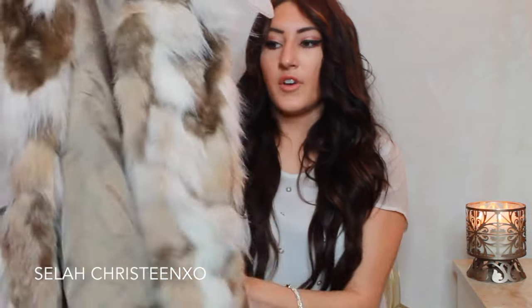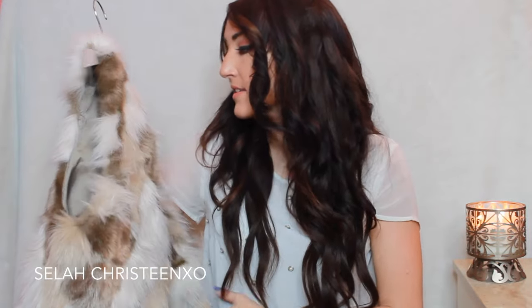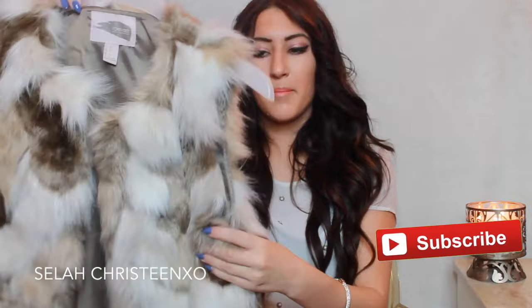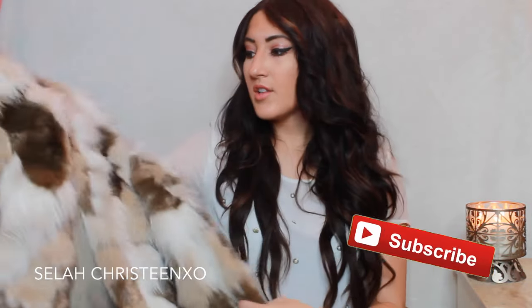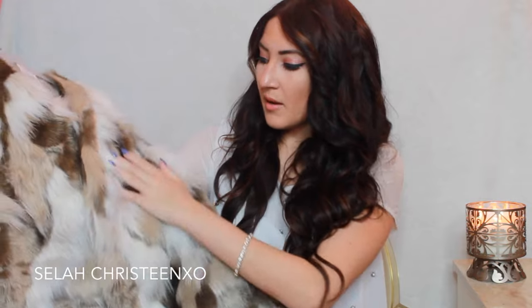I also got a vest — I did forget to mention it earlier. This is just a fur vest, kind of multicolored, and it's from Forever 21. I absolutely love this because it's super inexpensive. This is in a size small because they do run a little bit big. I thought this was super cute just to throw over a cute romper or a long-sleeve shirt with some jeans to dress it up a bit. These are really in right now and I loved that it's multicolored so you can wear it with different things.